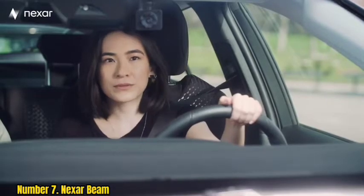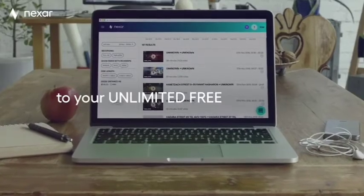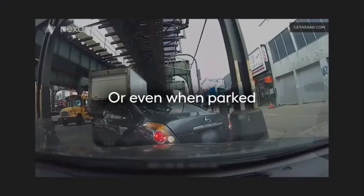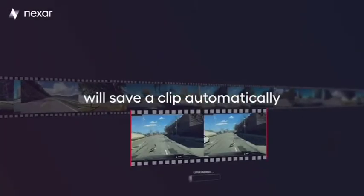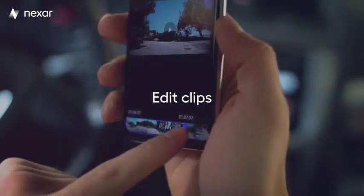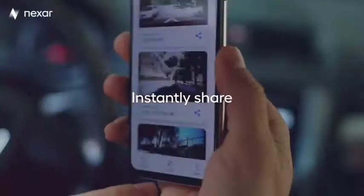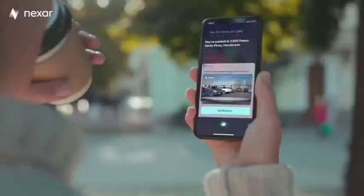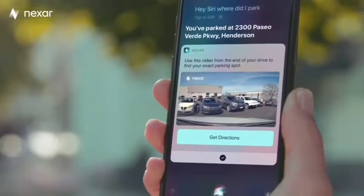There's no built-in screen on the dashcam itself, so it is small on the windshield. For those who use Apple CarPlay or Android Auto wirelessly, however, it's a shame that you can't use them both together. You can still use the camera, but without the added functionality that the phone brings, so it's not recommended for that type of user.